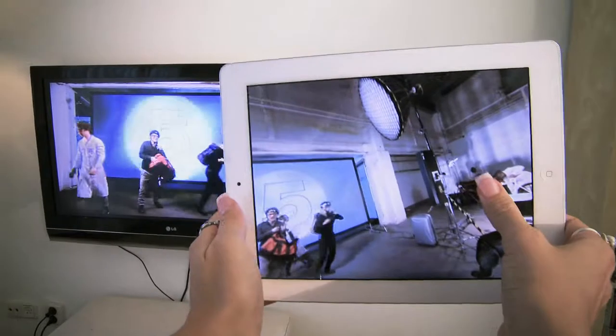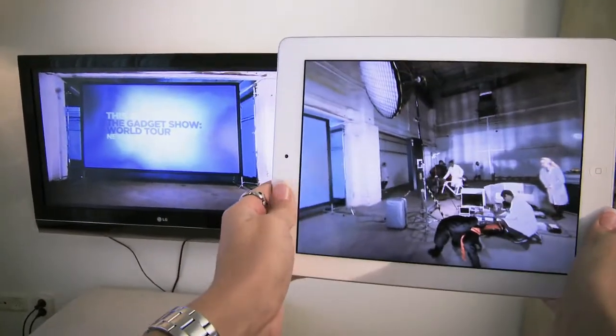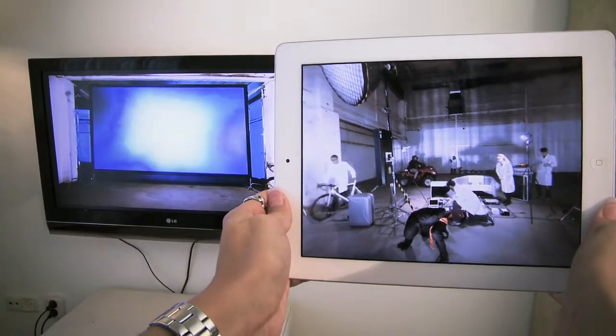The Gadget Show World Tour. The new series starts this April on Channel 5. Let's do this!